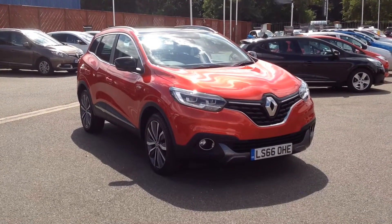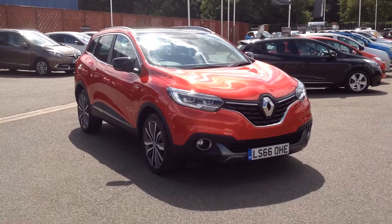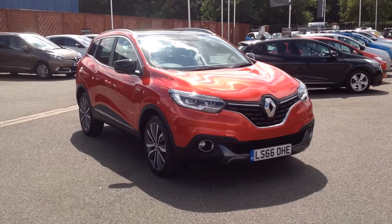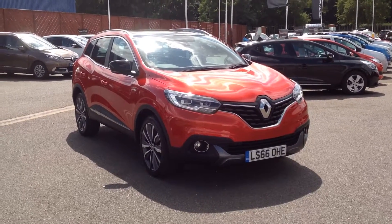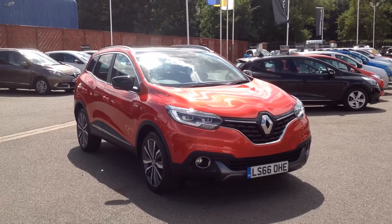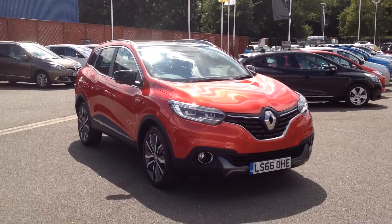Hi and welcome to Smith's Renault in Peterborough. My name is Matthew and I'm going to walk you around this Renault Kadjar. It's the 1.5 dCi diesel engine, 110bhp, in the automatic EDC gearbox, and it's in the Signature NAV specification, finished in flame red.